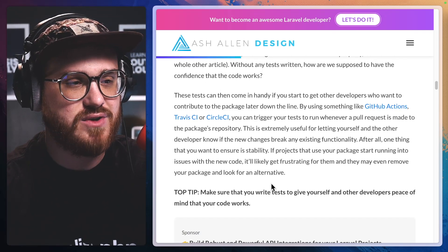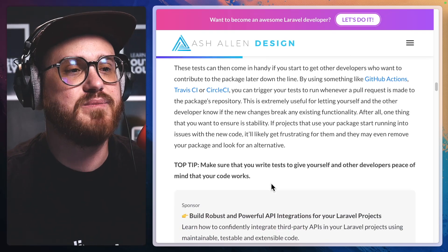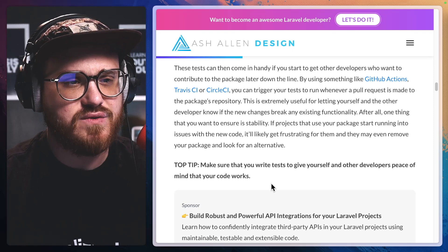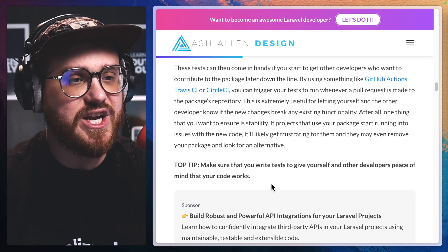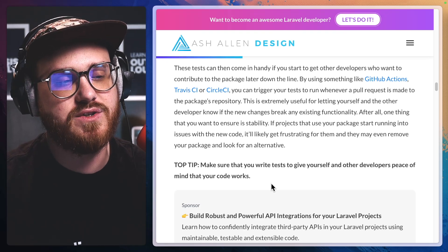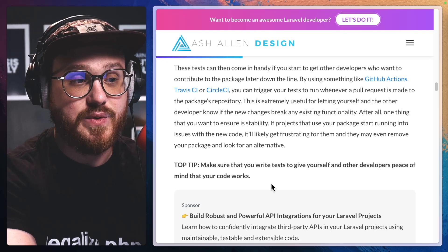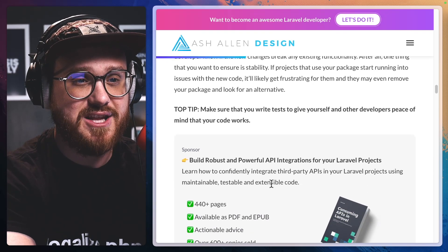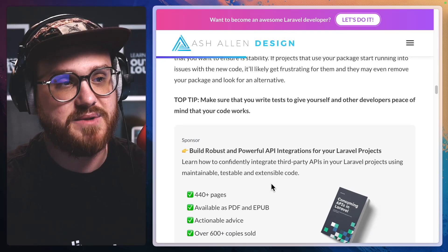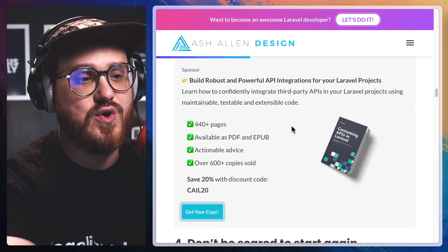By using something like GitHub Actions, Travis CI, or CircleCI, you can trigger your tests to run whenever a pull request is made to the package's repository. This is extremely useful for letting yourself and other developers know if the new changes break any existing functionality. After all, one thing that you want to ensure is stability. If projects that use your package start running into issues with the new code, it will likely get frustrating for them and they may even remove your package and look for an alternative. Top tip: make sure that you write tests to give yourself and other developers peace of mind that your code works.